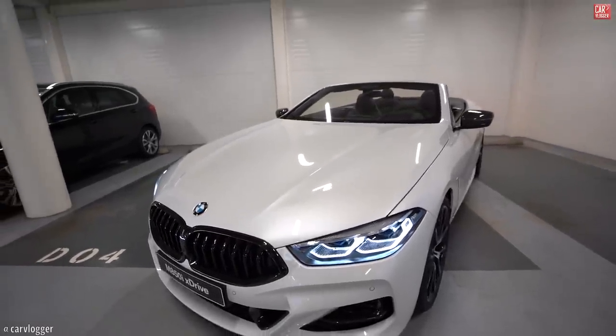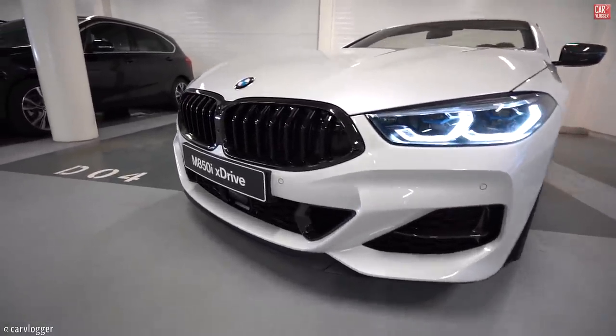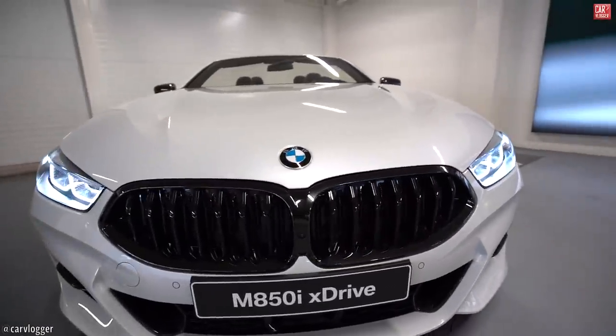That's the Dutch full price. However, if you would like a personal quote, make sure to email me at quote@carvlogger.com — link will be below in the description and I will make sure to give you a personalized quote. Now let's start on the front of the M850i X-Drive Convertible.